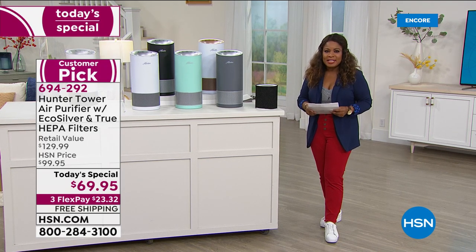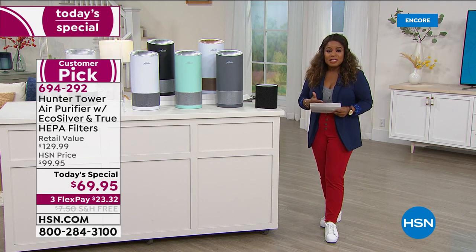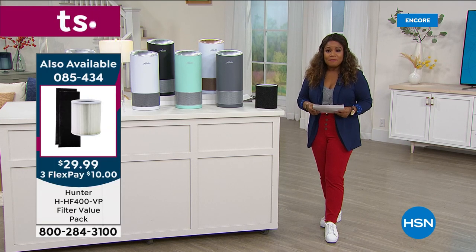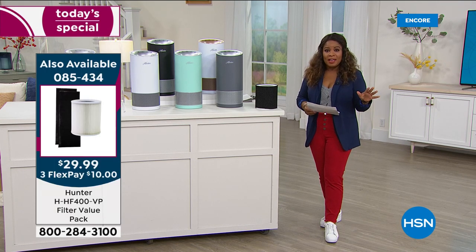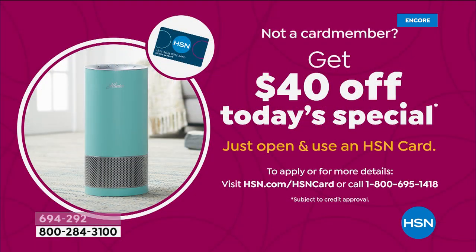We've kept the same low price at $69.95 with free shipping and handling, saving you $7.50 right off the bat. We also have Flex Pay. And $40 off when you use your HSN card. If you open up a new account, you'll get $40 off our Today's Special, bringing your price down to $29.99.